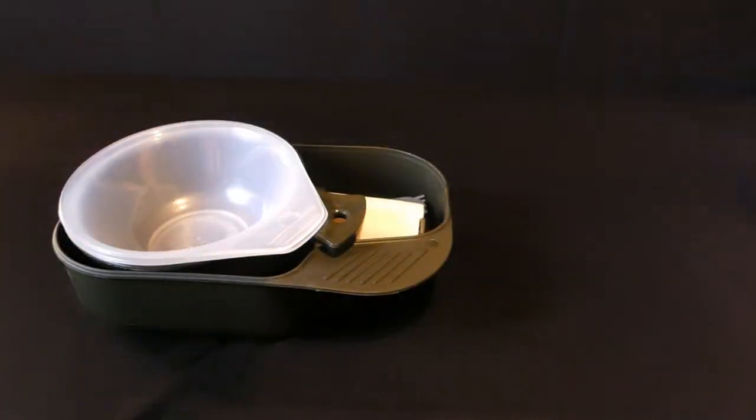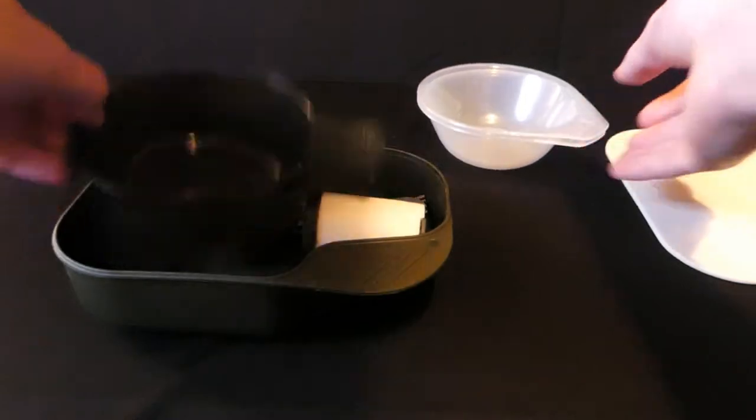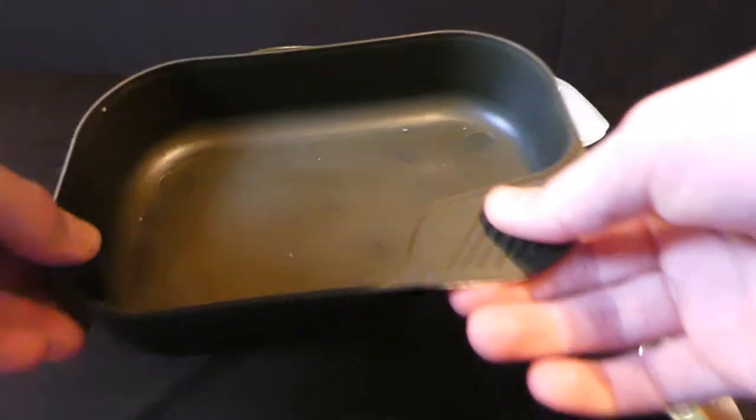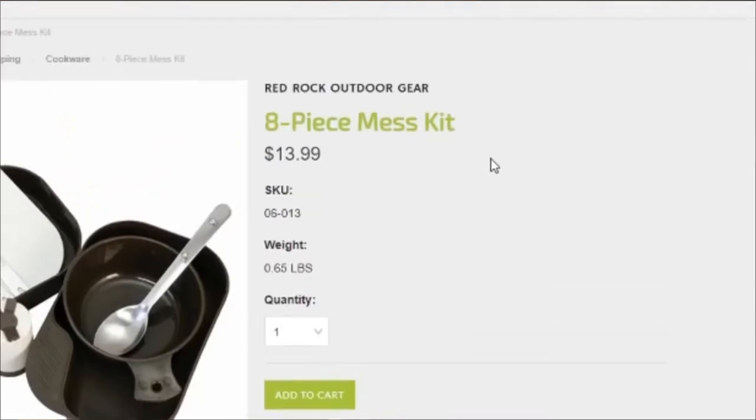The next product is from a company called Red Rock Outdoors. It is a plastic mess kit that comes with a cutting board, three bowls, a fork, spoon, and knife, a salt and pepper shaker, and also a little tub if you need to eat out of it. This product is great quality and goes for anywhere from $10 to $15 — a pretty good deal for everything you get. It's also very small, so it fits in your pack easily for hiking or bikepacking.